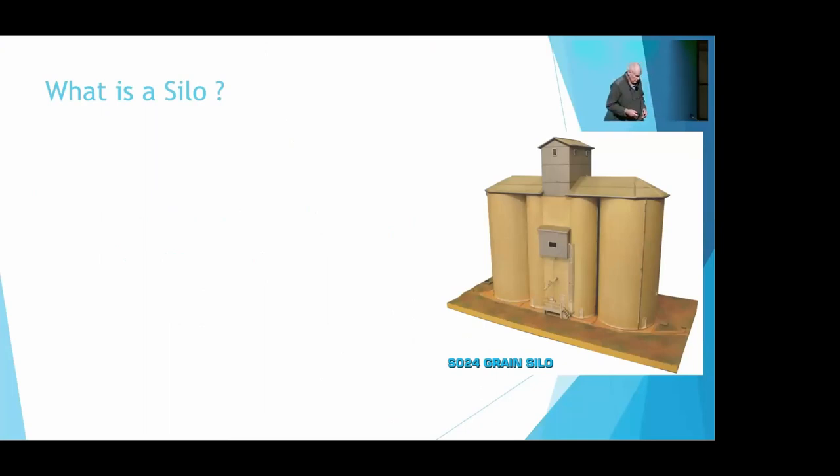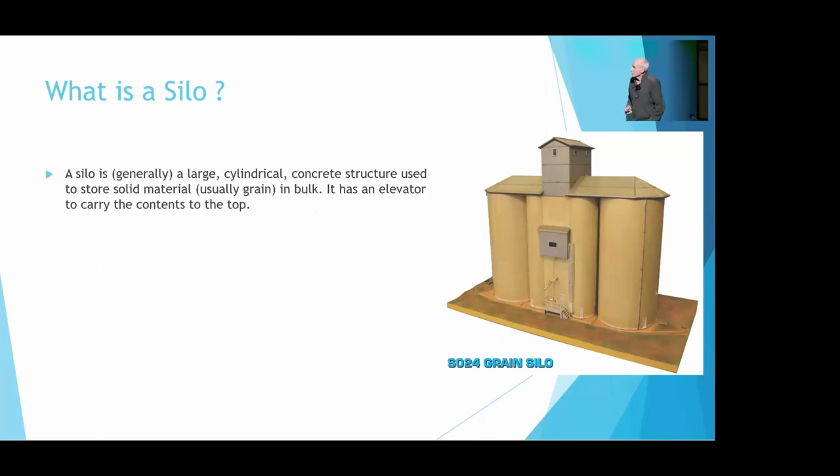The first question we had in this program is: what is a silo? Very simple question you would imagine, but the definitional difficulties are quite huge. There's every shade and shape of things that look like silos out there, and some are and some aren't. In our definition, a silo is a large cylindrical concrete structure, usually for storing solid material, usually grain.